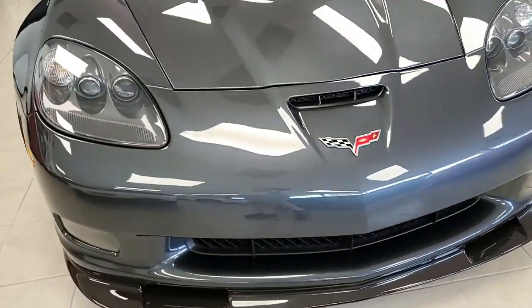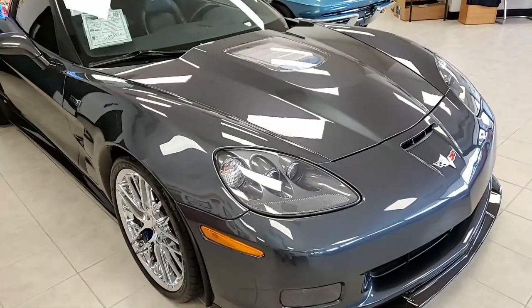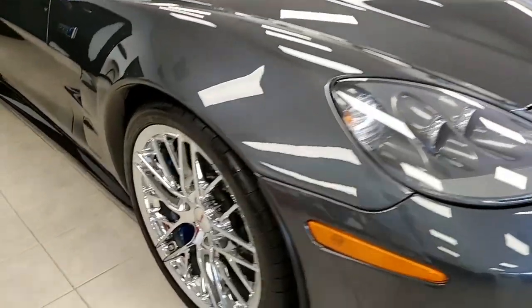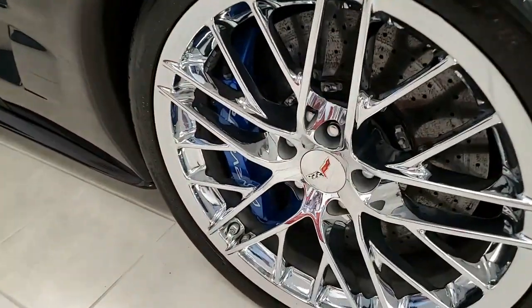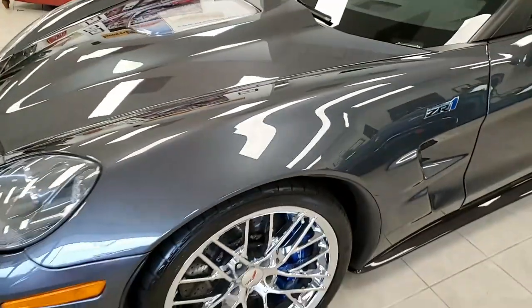Features on this car include the $10,000 3ZR Preferred Equipment Group. It has your leather-wrapped door panels, dash, bias pattern, console finish, dual-power heated sports seats with airbags, memory package, tilt-and-tele, and universal garage door transmitter.